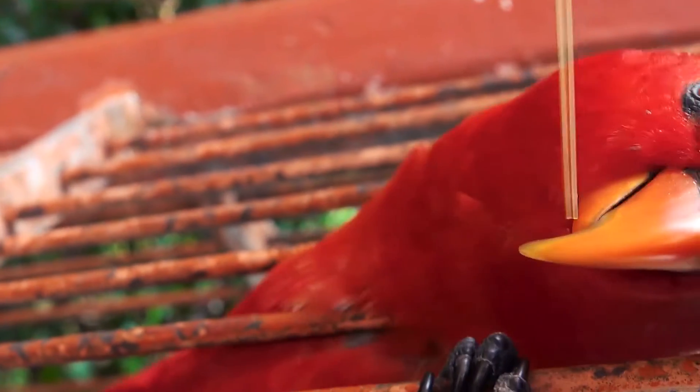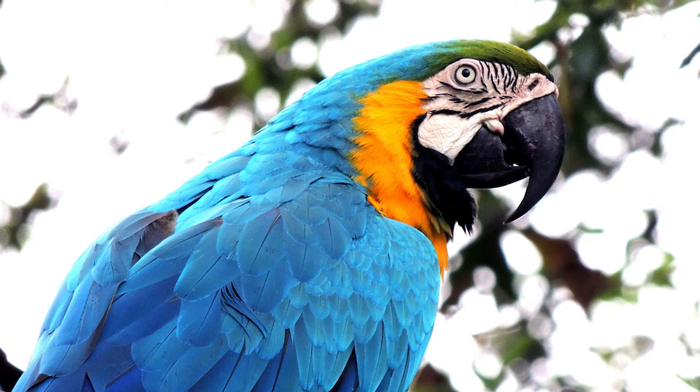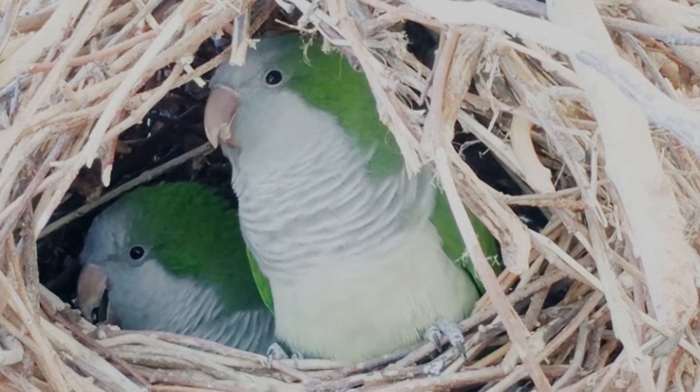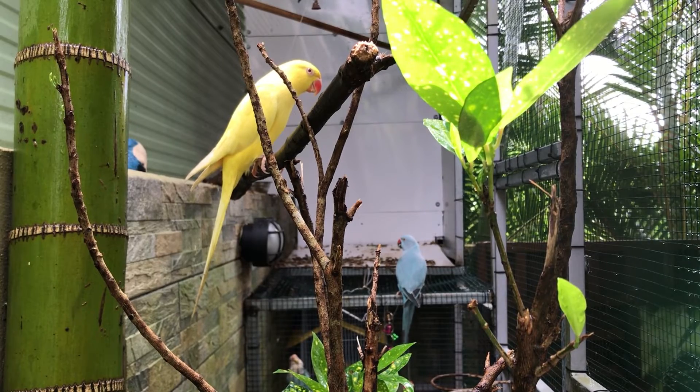Sunkanas have nearly the entire rainbow on their bodies. These captivating birds display red, yellow, and orange on their heads, chests, and wings. Those colors are offset with green and blue on their tail and flight feathers. Sunkanas are often as loud as they are brightly colored — their calls can be heard from miles away, and they're not shy about vocalizing to express their mood.